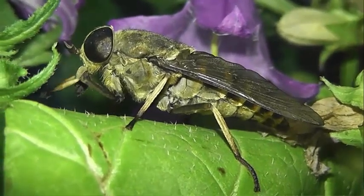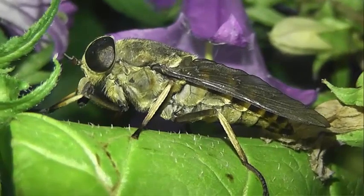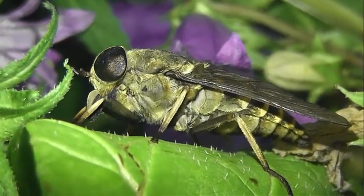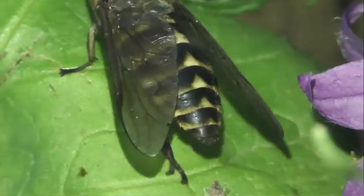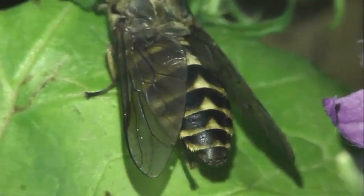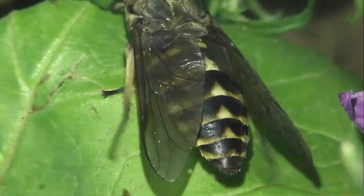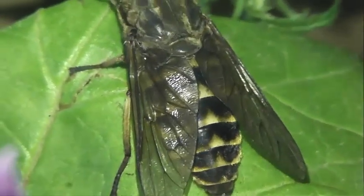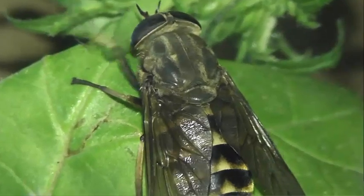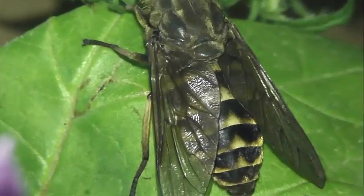Слепень бычий — вид двукрылых насекомых из семейства слепни. Длина тела от 10 до 24 мм. Тёмно-бурого цвета с грудью, покрытой желтоватыми волосками и черноватыми полосками. Сегменты брюшка сверху с белым треугольником посредине и окаймлены сзади красно-жёлтой полоской. Крылья слегка буроватые.